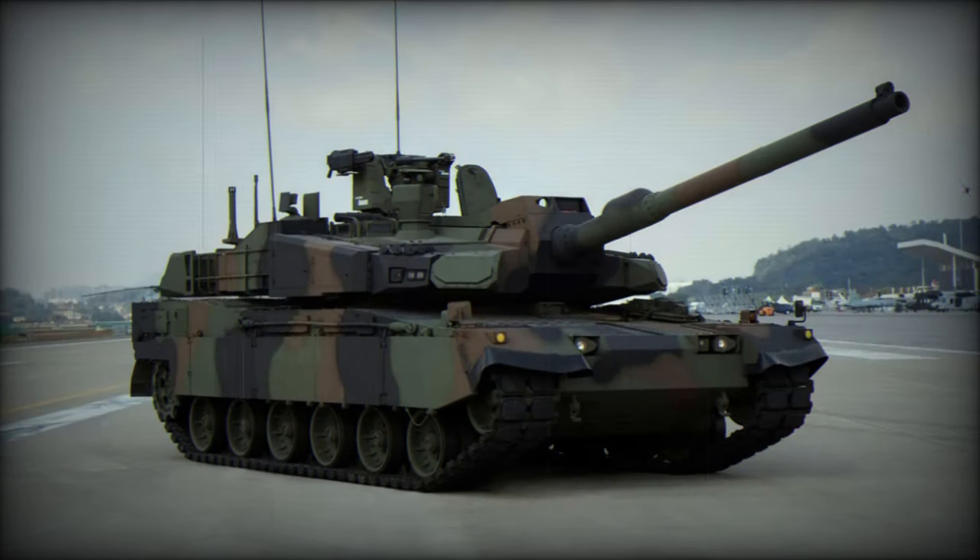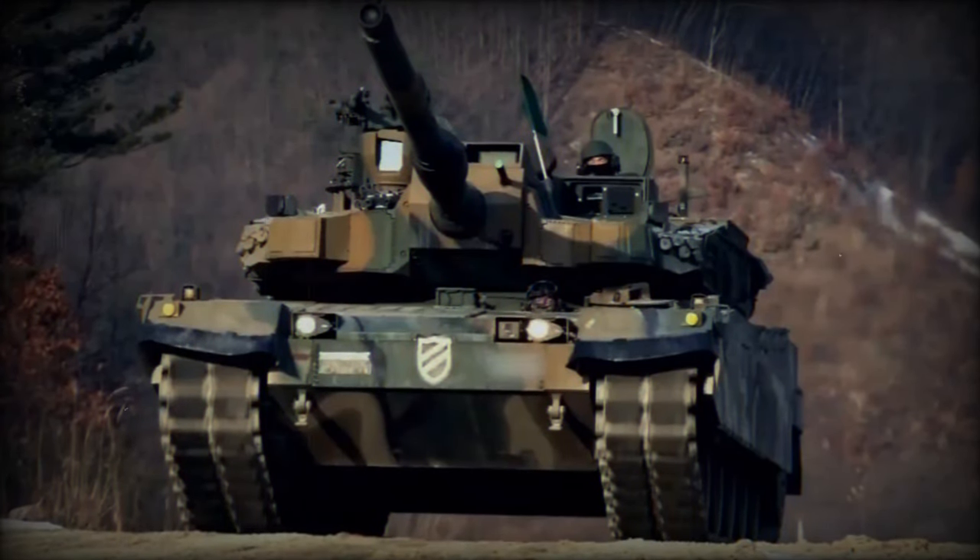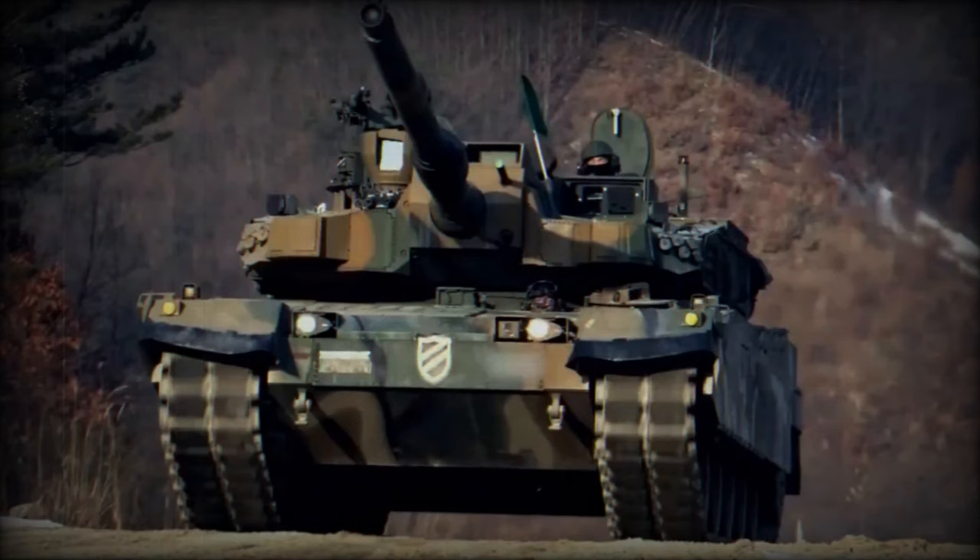Notable improvements include an active protection device for intercepting and neutralizing projectiles to enhance survivability, a battlefield situation awareness device providing a 360-degree view, and a Remote Weapon System (RWS) for improved operational effectiveness.